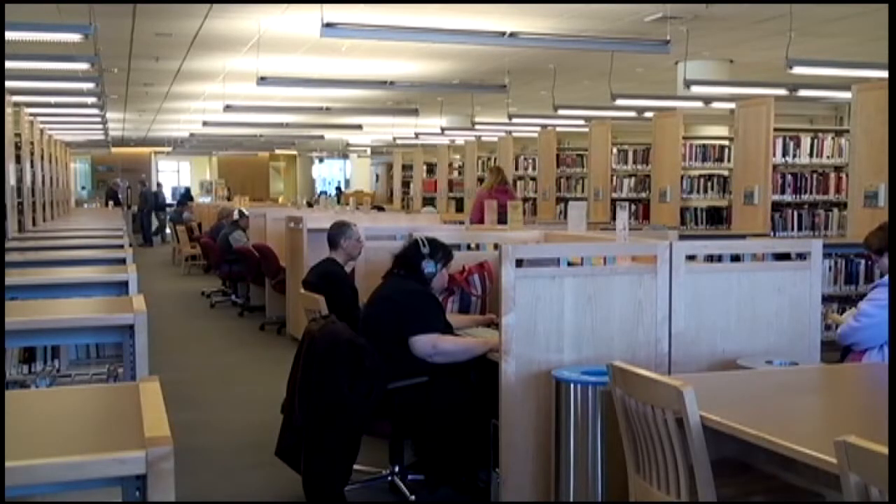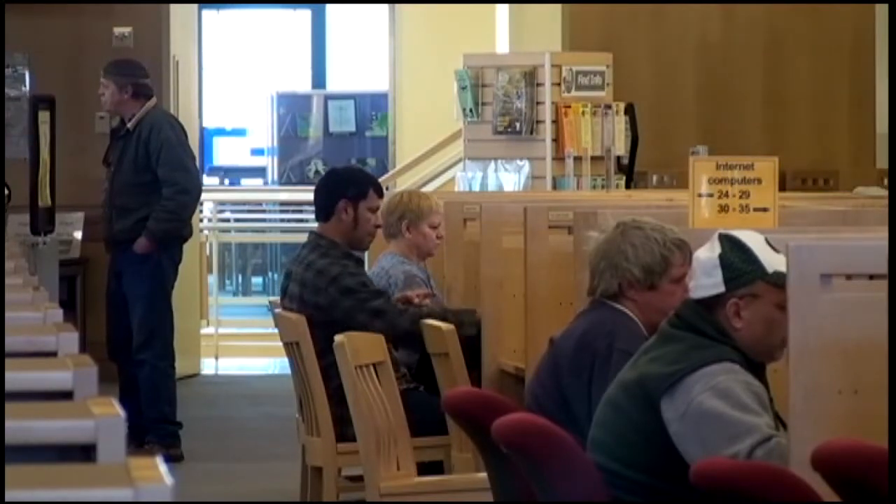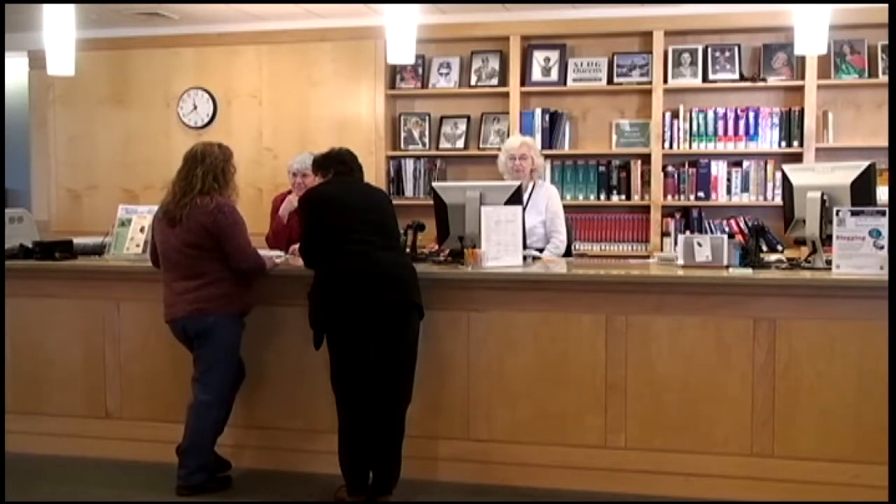They are a nuisance pest. The library doesn't believe the first floor is affected, and they're continuing to monitor the other two floors in case any unwanted visitors were left behind.